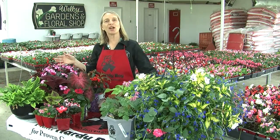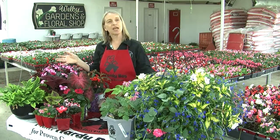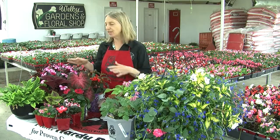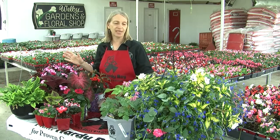Hi, I'm Debbie Borden-Miller. We're here at the Hardy Boy Greenhouses and today we're going to talk about some great plants for the shade. We have a lot of different types and it's very easy to make your shade as colorful as your sunny areas.